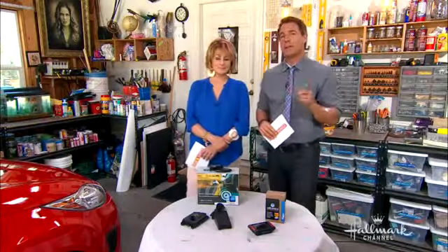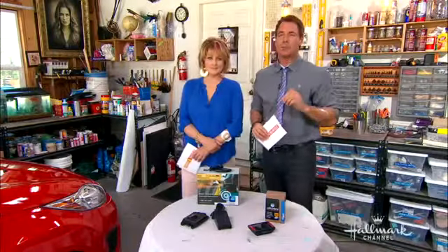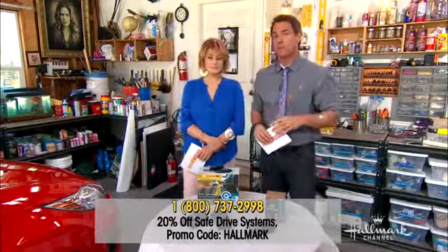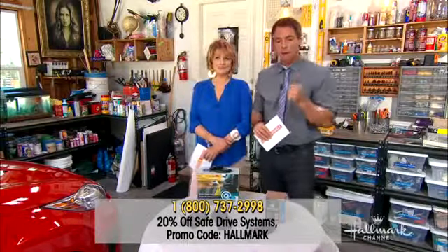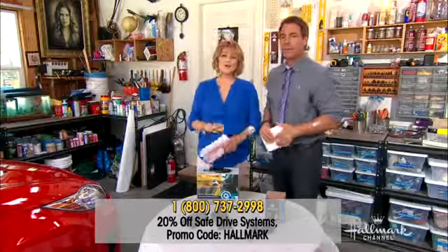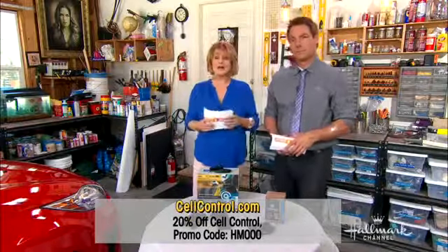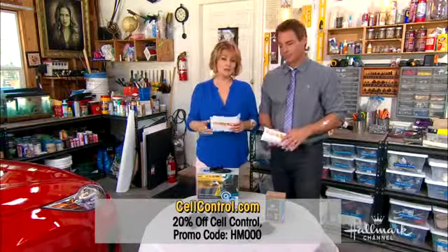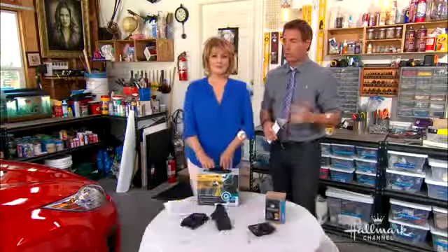Even though April is Distracted Driving Awareness Month, it's important to be safe every single day, 365, 24-7. Safe Drive Systems wants to offer our home and family viewers 20% off — call 800-737-2998 and give them the code 'Hallmark.' And Cell Control wants to offer viewers 20% off as well — just go to cellcontrol.com and use the promo code HM000. Talk to your kids about this; it's so important when they get to that driving age.